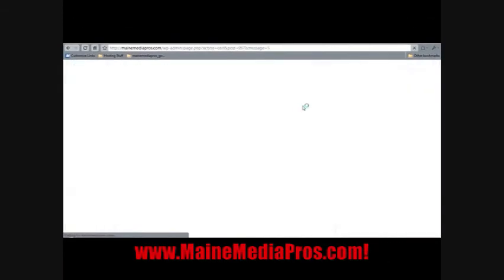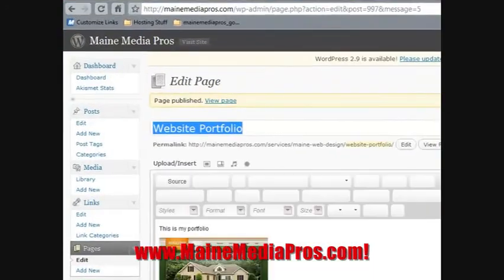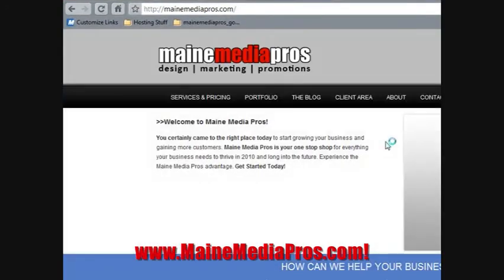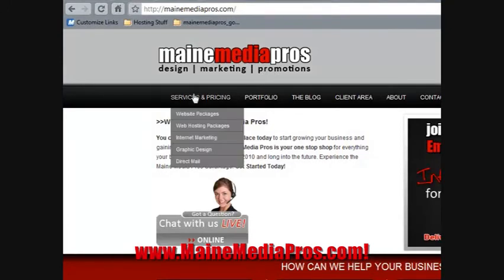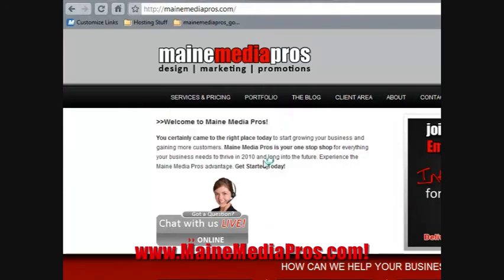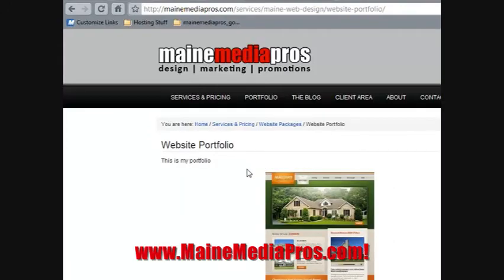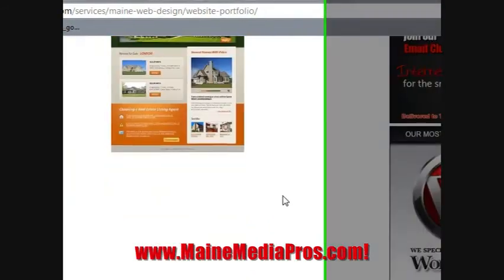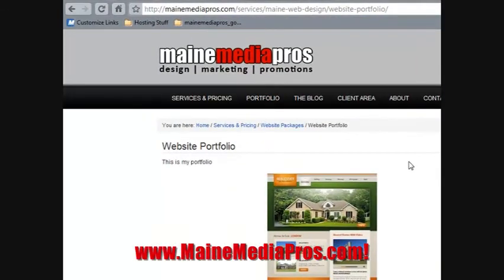Click Publish, go back to my home page, click reload, and now there should be a page right here under Services and Pricing, Website Packages — and there it is right there: Website Portfolio. It's as simple as that. If I click on that, there's my new page. I need to fix the image placement, but adding a new page to your website in under a minute.